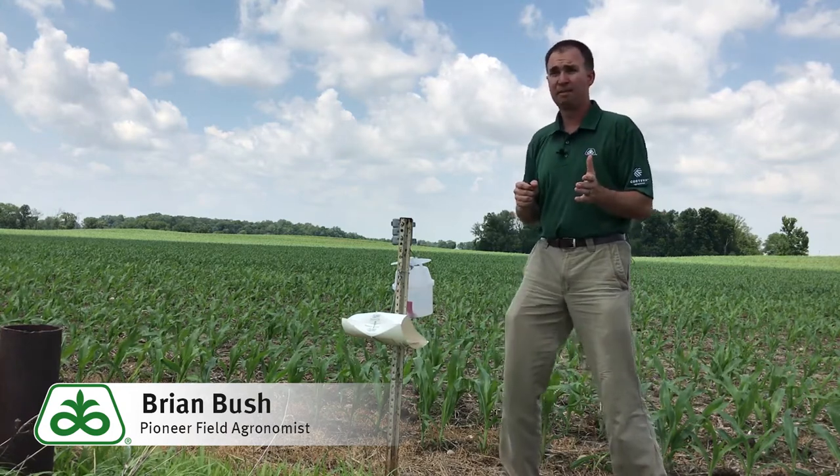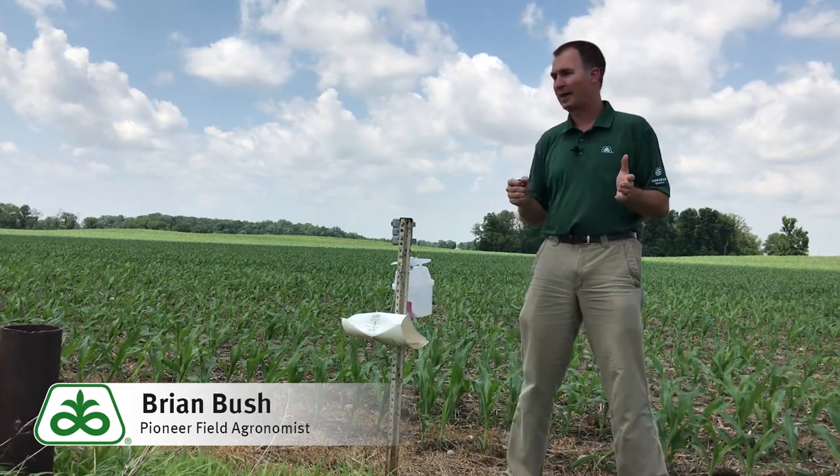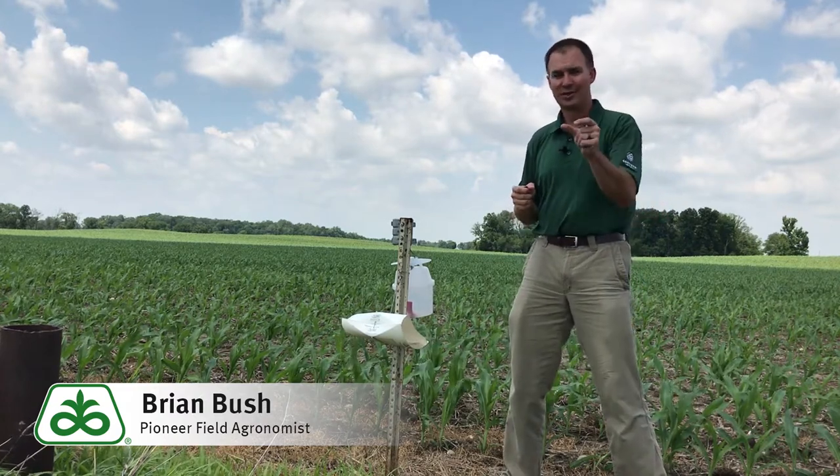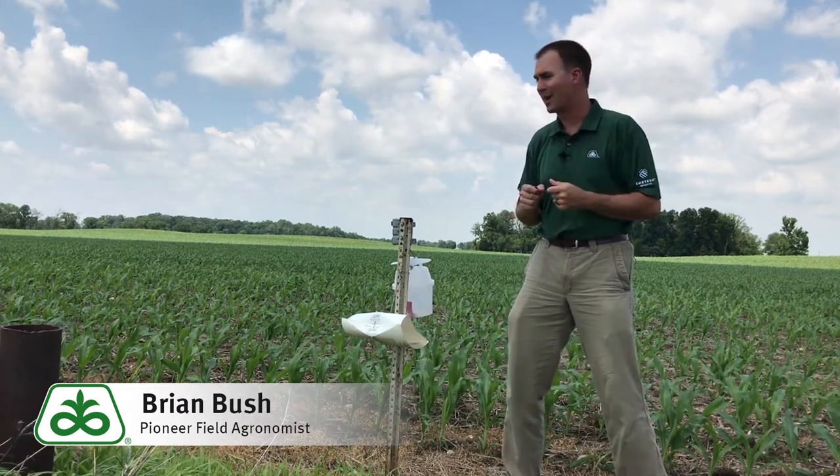So if I'm going to cross this field over the next two weeks, I would definitely consider including an insecticide to help control those emerging larvae, the worms out there.